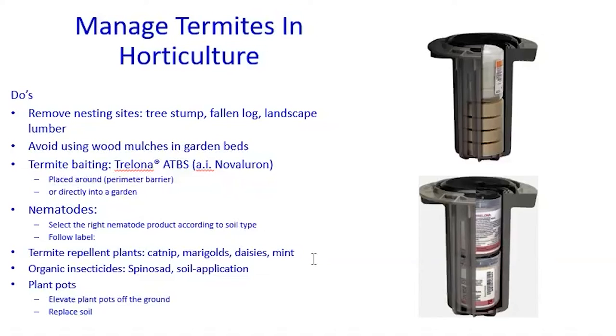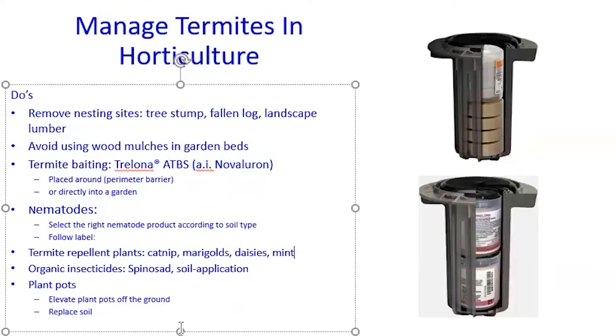Another method is to use termite-repellent plants. If you read online, there are many different plants people claim are termite-repellent. But these are mostly folk knowledge passed on, and the research is not well-designed enough to show how these plants repel termites, how far they work, or what planting density is needed to establish a barrier that stops termites from getting into your orchard or garden. This really needs more research.